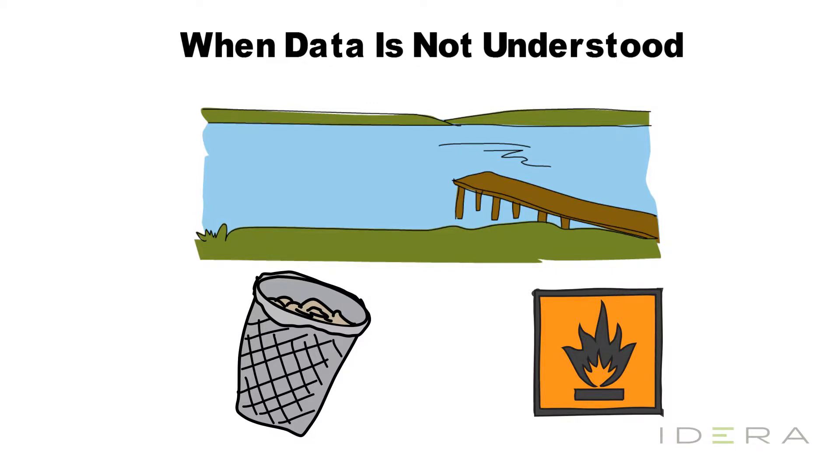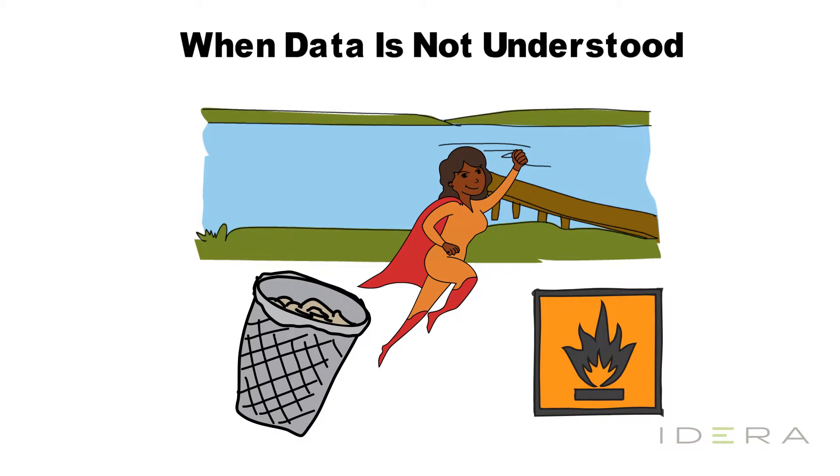In a world of data danger with pitfalls and traps all around you, how can your organization implement solutions to avoid all of this? Well, I'm glad you asked — I'm here to save your day, or rather your data, or at the very least help you identify some solutions.